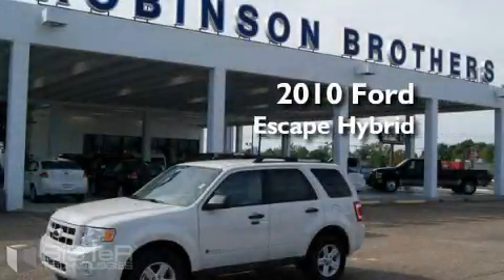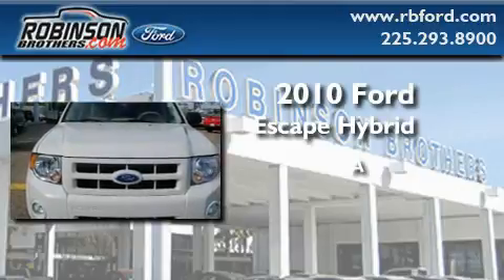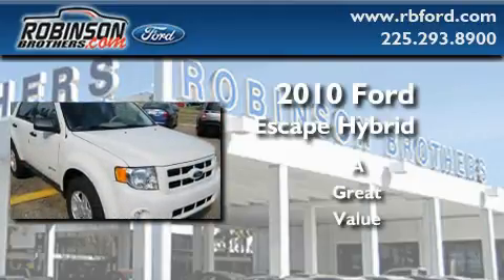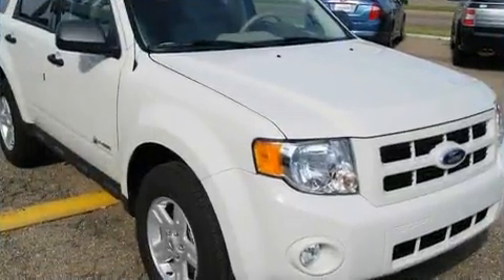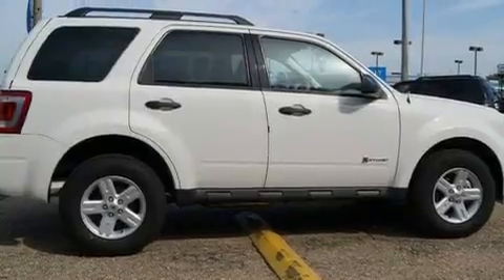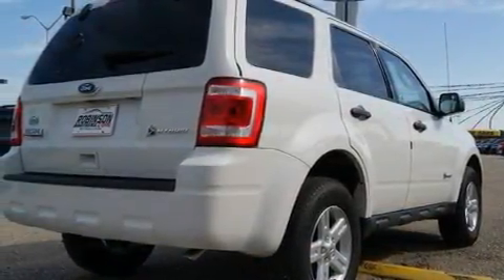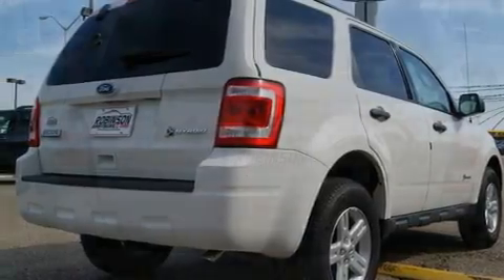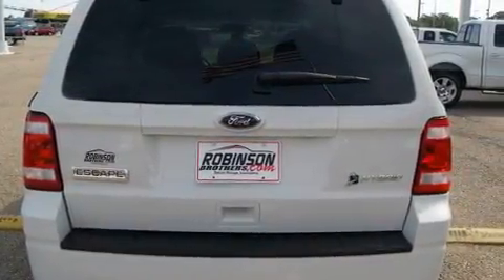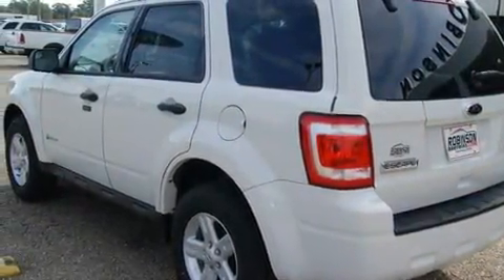This is a brand new 2010 Ford Escape Hybrid. Its top features include air conditioning with automatic climate control, a leather wrapped steering wheel with audio and stereo wheel controls, cruise control and steering wheel mounted controls, a low tire pressure indicator, traction control and stability control systems. It's easy to see why this automobile is an excellent choice.